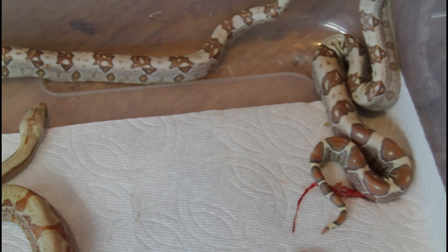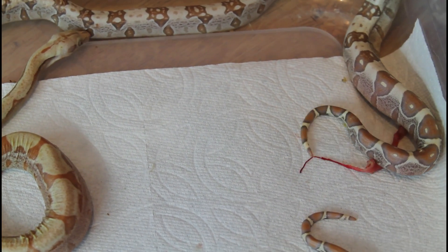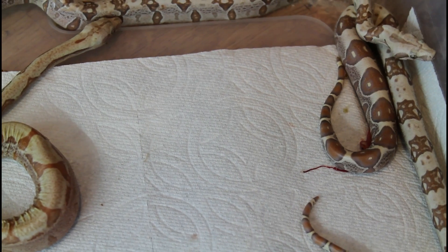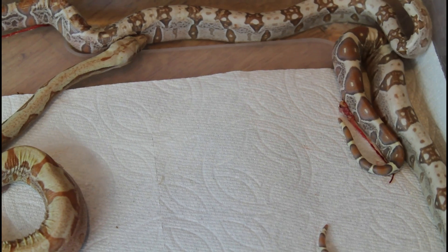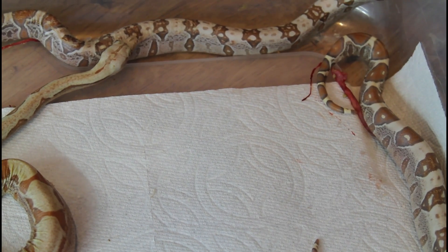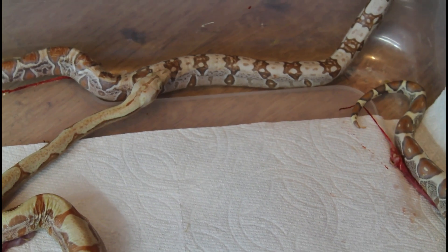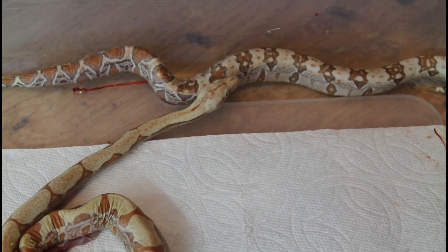I've got these guys in a 56-quart sterilite tub with simple paper towel substrate. I'm going to put some more paper towels in there for them to hide under, give it a spray down to keep them nice and moist, and add a large water dish — probably not for drinking but just to raise the humidity. I have it on a heat pad set to maintain about 90 degrees on about a third of the cage. They'll stay in here for the first week or so until they shed, then they'll go to their separate tubs. Some beautiful VPI babies — one of my favorite genes.